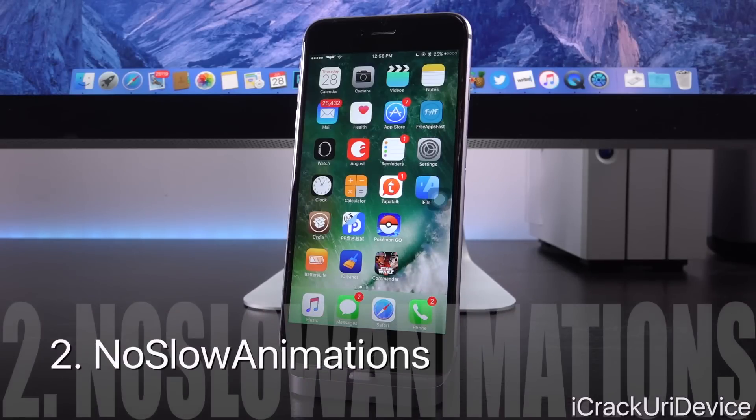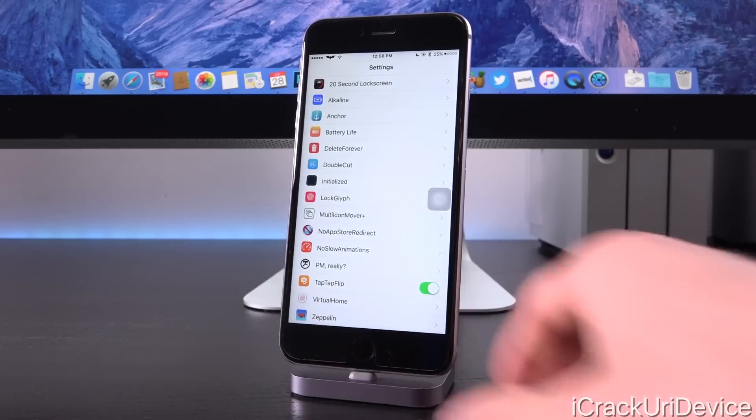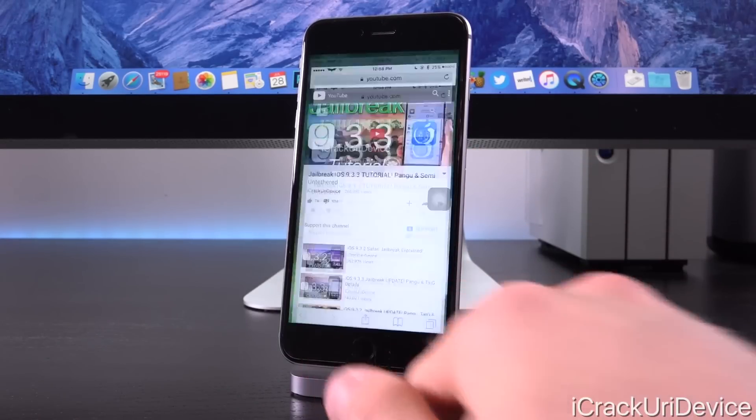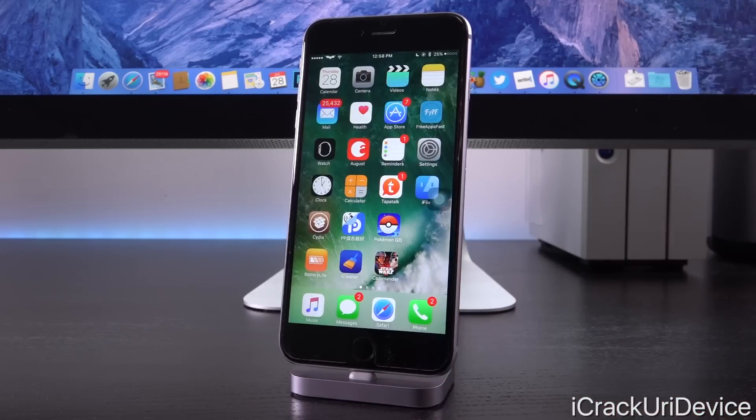Next we have No Slow Animations — this is definitely a great one. You'll instantly notice it when I launch up the Settings app and close out of it. It just allows you to speed up the animations on your device. It is a must-have if you don't want to install a paid tweak that offers similar functionality, such as Springtomize.